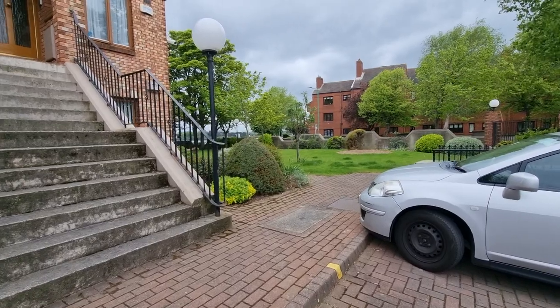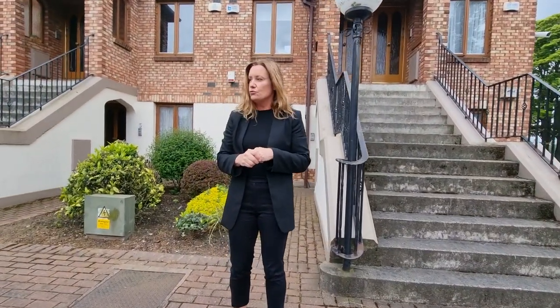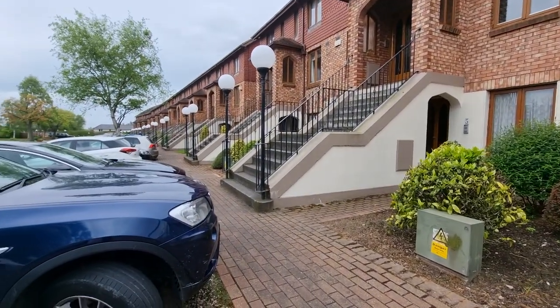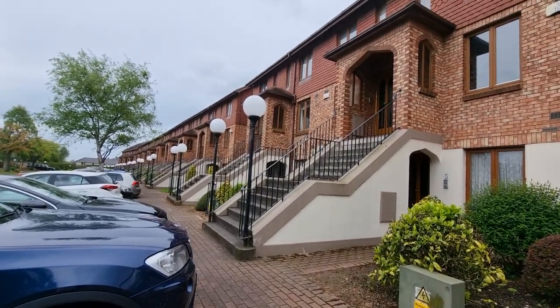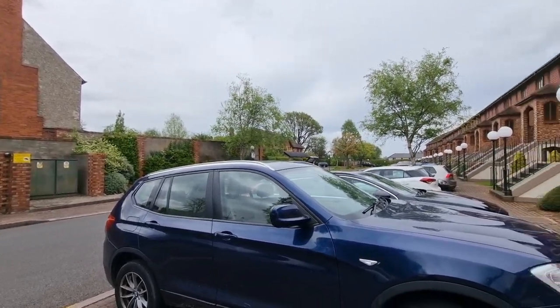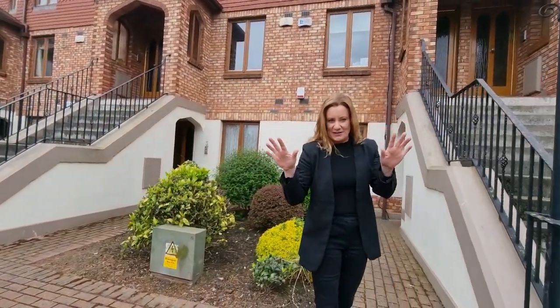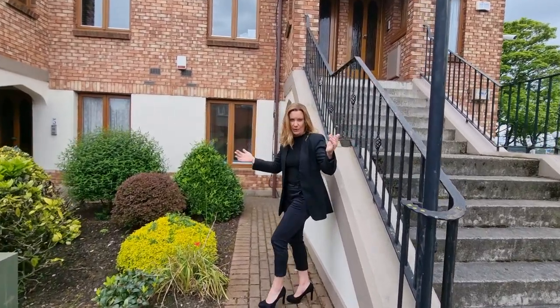It's an absolutely stunning location — we've actually sold quite a bit in here and it's a really beautiful development. If you swing around this way you'll see they're all ground-floor one-bed apartments, and above you have these gorgeous two-bed duplexes as well. Over on the left-hand side you can see there are a few townhouses in here as well.